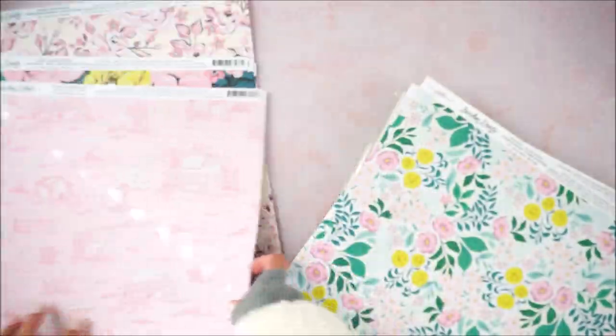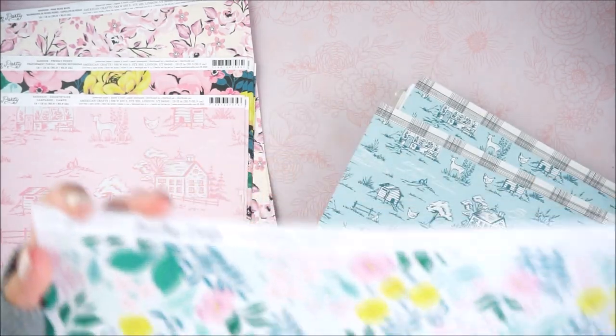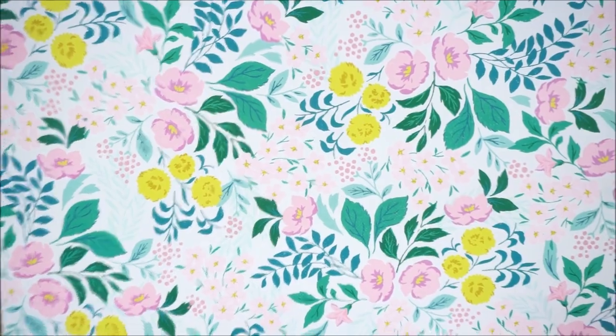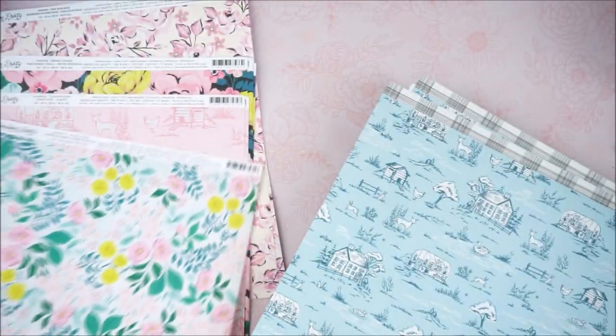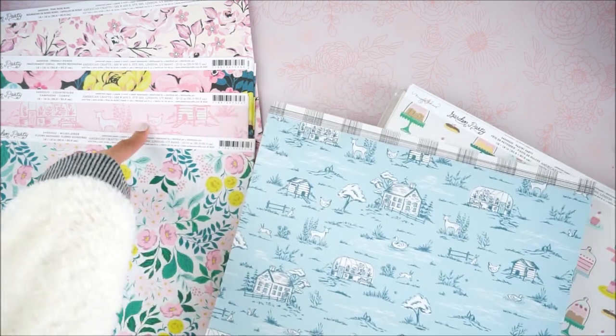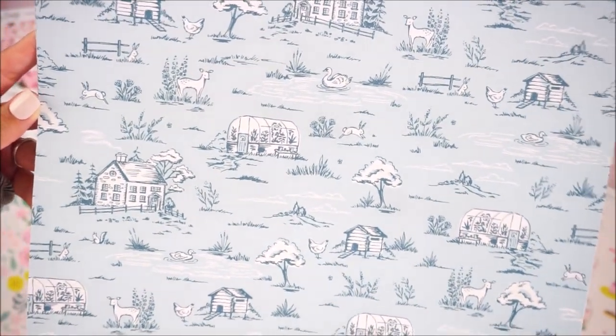This one is called 'Wildflower' — I love this print and all the colors in this collection. It looks like a wallpaper print, it's just a stripe pattern with blue and white. Then there's another farm animal one with a greenhouse and little prairie house, but in a blue colorway instead, which I thought was super cute. The back on that one is a gingham pattern.